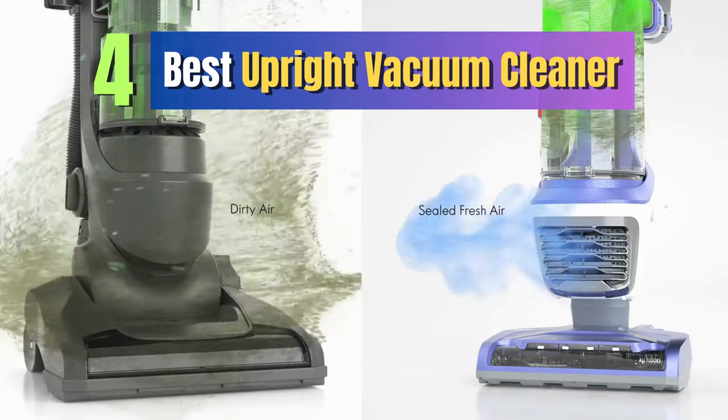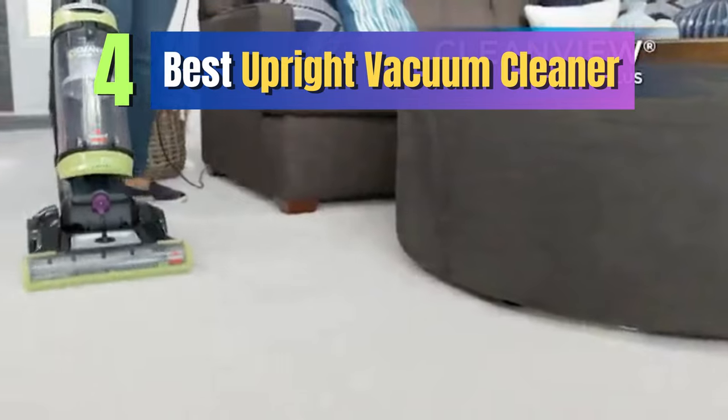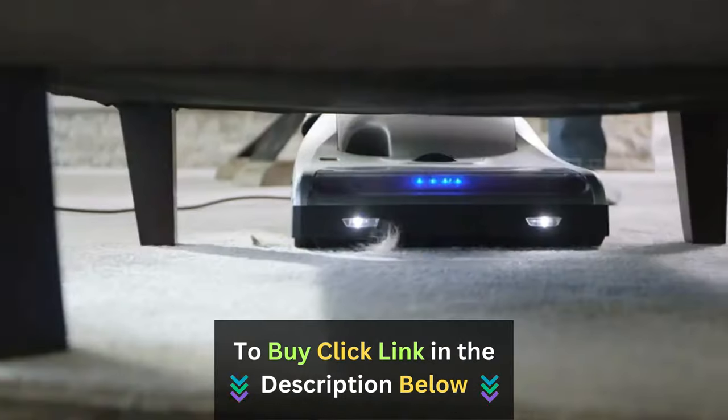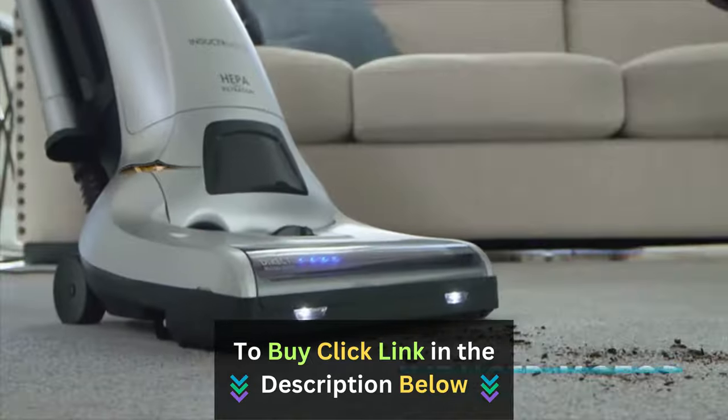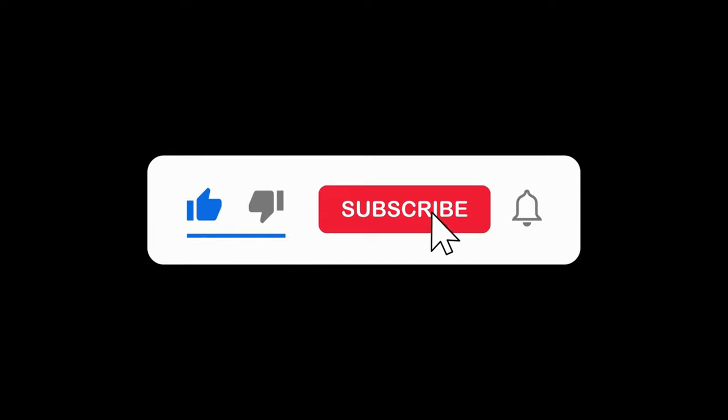So, there you have it — the four best upright vacuum cleaners that have earned their spot on our list. If you want more details or are ready to make a purchase, click the link in the description below. If you liked the video, don't forget to give it a thumbs up and subscribe to our channel. Thanks for watching.